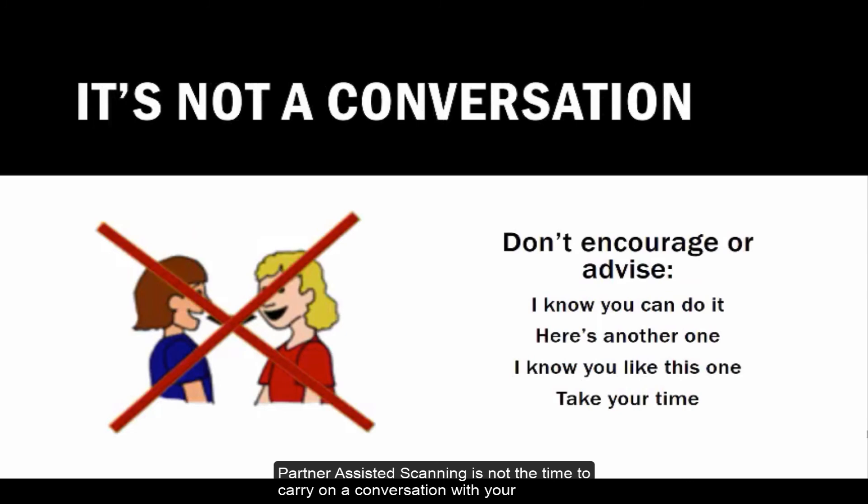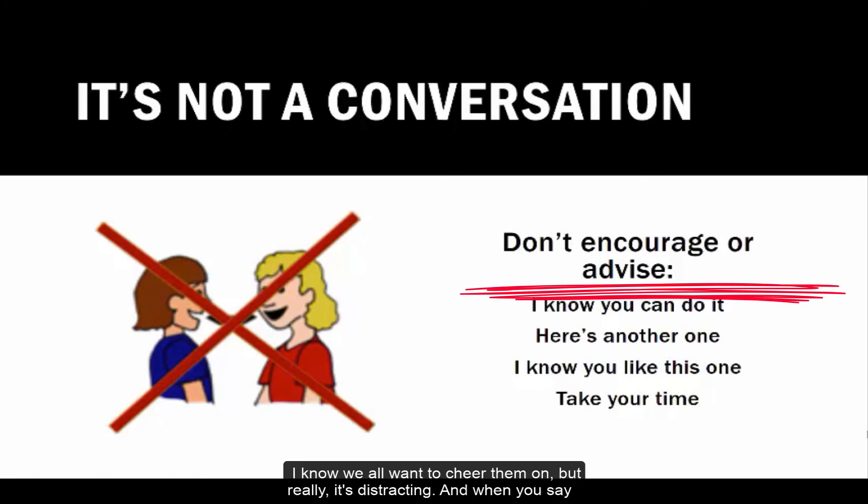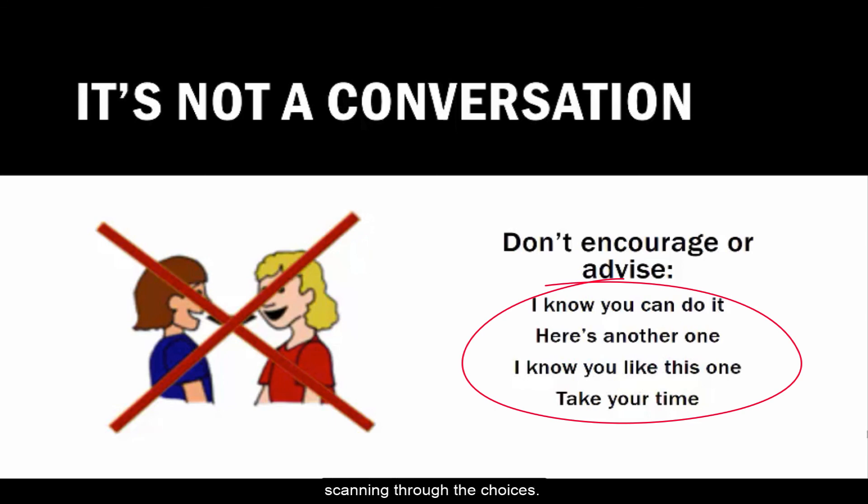Partner Assisted Scanning is not the time to carry on a conversation with your students. Don't encourage or advise them — I know we all want to cheer them on, but really it's distracting. When you say things like 'I know you can do it, come on, what do you think?' you are stopping your student's processing and will need to start over again, scanning through the choices.